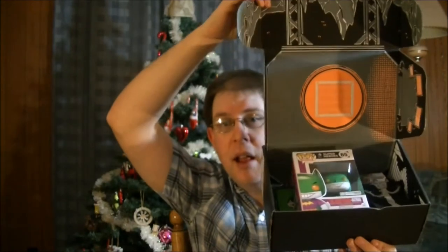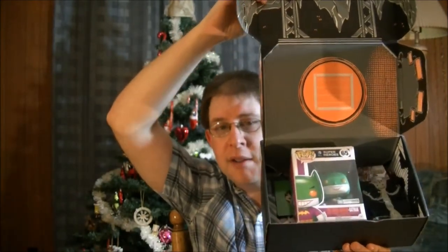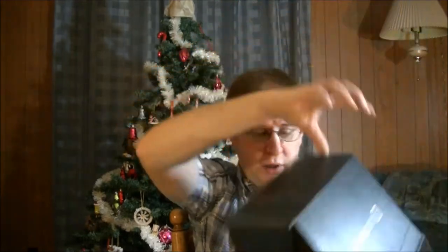So as you can see we got lots of goodies and then I'll show the box afterwards because you can do something with the box yet again. Let's have a look.